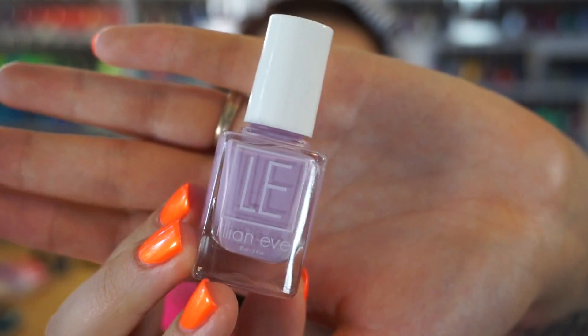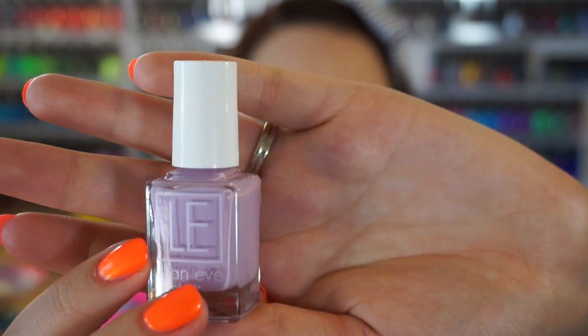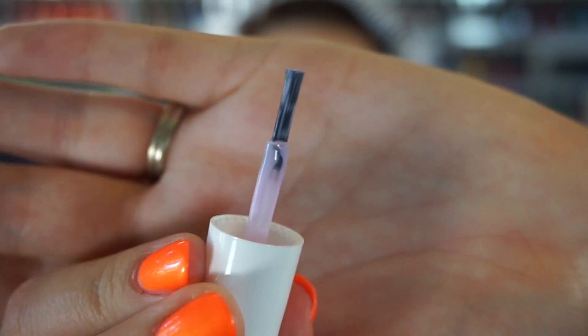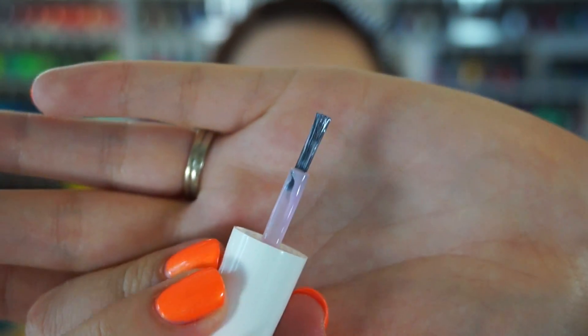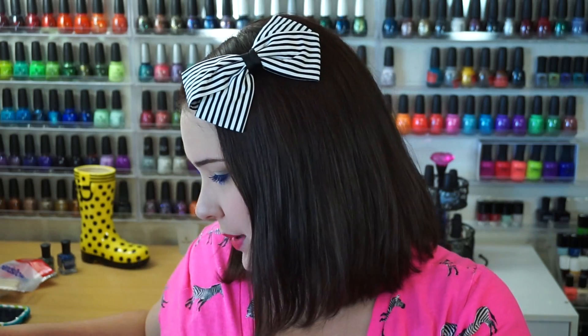A little about the packaging — I think these bottles are adorable. They remind me of a Julie G bottle, kind of smaller like that, and the logo is super cute. I really enjoy this packaging. The brush is one of those wider paddle-type brushes — not super wide, just the perfect width. It's a little on the shorter side in terms of the stem, but it's really easy to handle. I really enjoy the packaging overall.